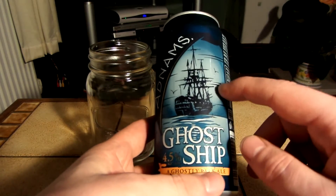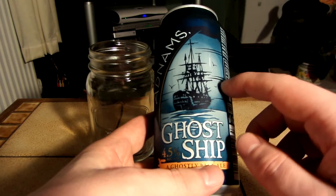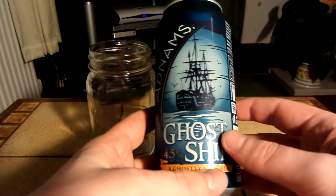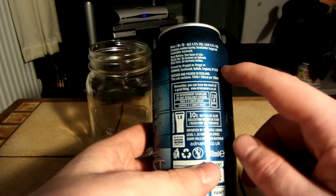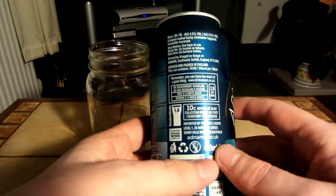I think this only used to come out at Halloween, but I'm pretty sure that this past year I've seen it in the shops — like at summer time I've seen it in the shops. And I've had this once before, it was a couple of years ago, and I did like it. Can't remember exactly what it's like though.